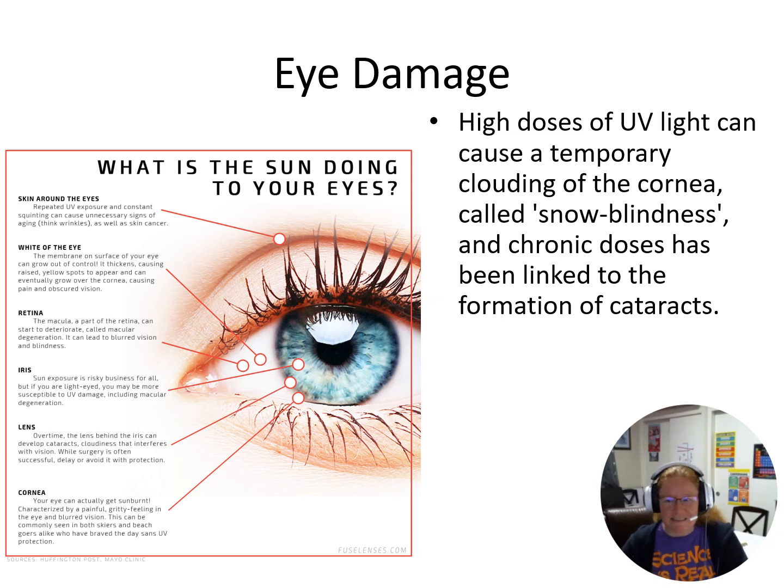Your eyes can also be damaged. This is why people who ski need to wear protective goggles — because of the reflection from the snow, it hurts your eyes. Outside, you want to wear sunglasses when you're out and about. Too much UV exposure can cause cataracts to form and can damage your vision.